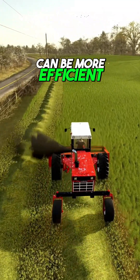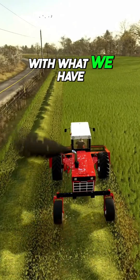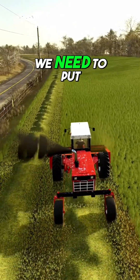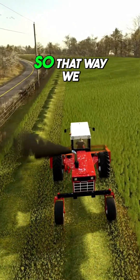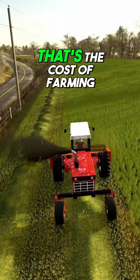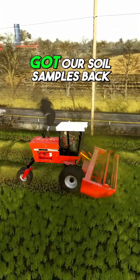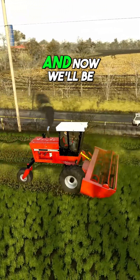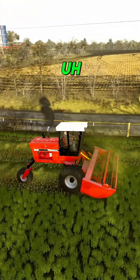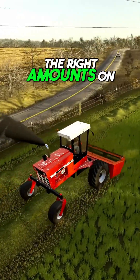So that way we can be more efficient and more cost effective with what we need to put on the fields, so that way we get better yields in return. I know it costs us some money, but that's the cost of farming. They came out, did all that work for us, got our soil samples back, and now we'll be able to make sure that we're putting the correct stuff on the fields — the right amounts.